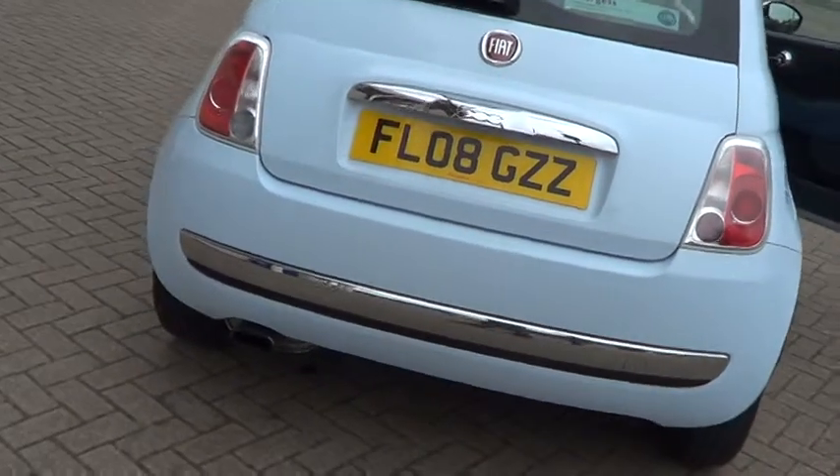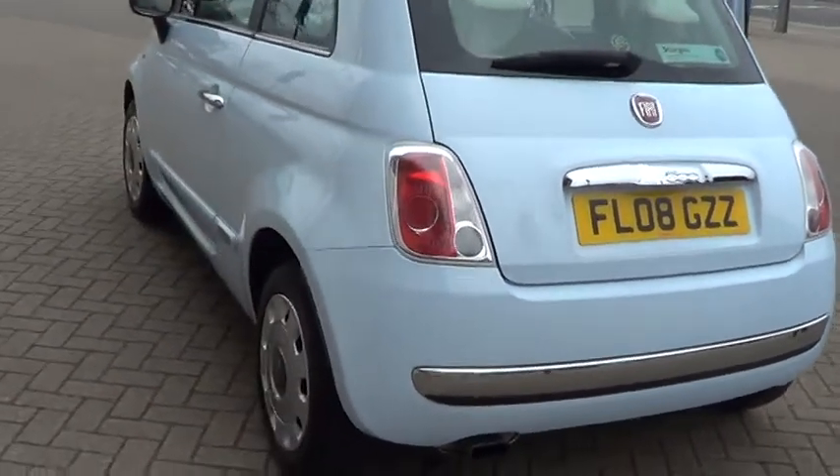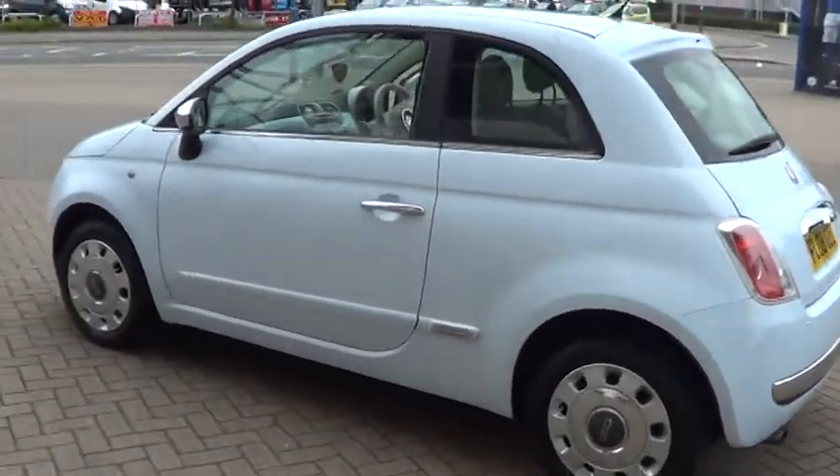This car is available to buy today at £6,495 by clicking the reserve online button to the right of this video. Thank you for visiting Sturges.